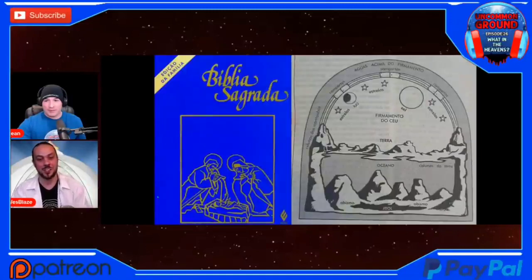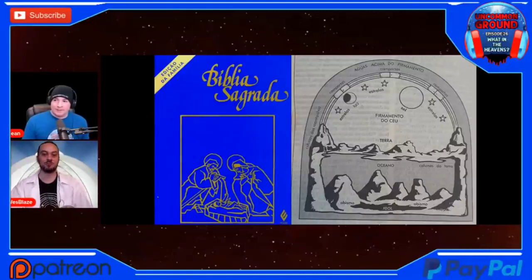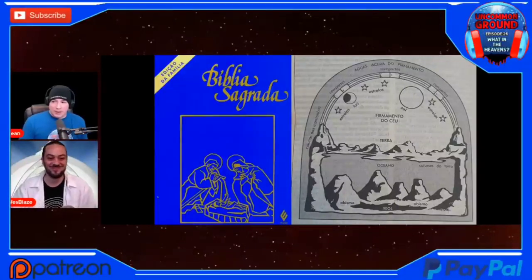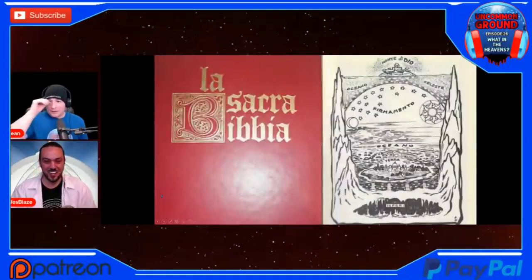There's another one — La Biblia Sagrada. It has a tierra plana, a flat earth under a dome. The terra and the oceano. I love their X for Sheol. Even in different languages, it seems like they're reading these words and coming to the same description of what's being said in Genesis and Psalms and Deuteronomy. Interesting.